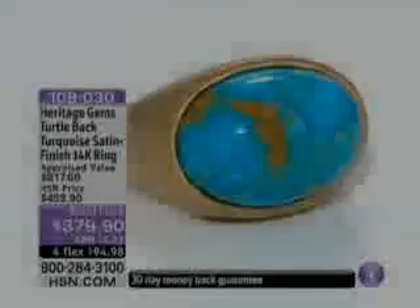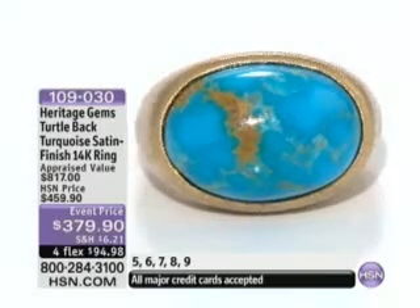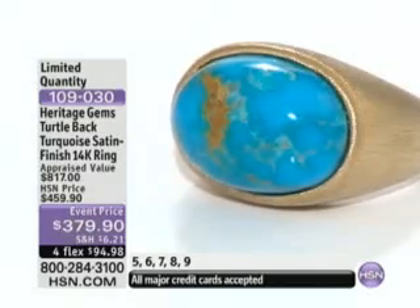Let's talk about this beauty that is done in 14-carat gold, and the satin finish is just exquisite. And again, that's something, Matthew, that has to be done by hand, correct — that satin finish.